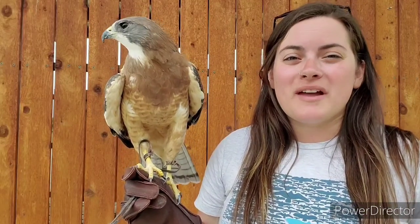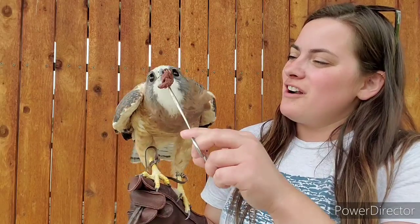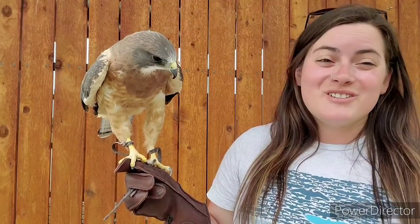Hi raptor fans! My name is Teresa and I work here at the Montana Raptor Conservation Center in Bozeman, Montana. I have with me one of our education ambassadors, his name is Chaco. We are going to talk about Chaco today and a few other raptors, and we're going to focus on raptor tools.